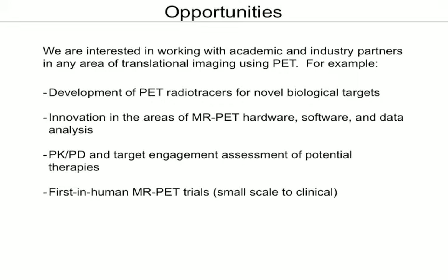In terms of opportunities — our wish list — we're always looking for collaborations with academic and industrial labs in any area of translational imaging using PET, and in particular now with MR PET. This can include anything from the development of radiotracers for novel targets to innovation in hardware, software, and data analysis.